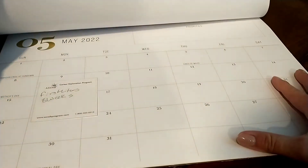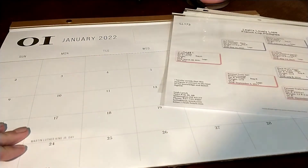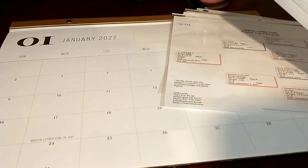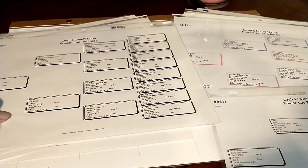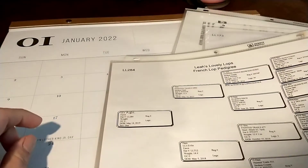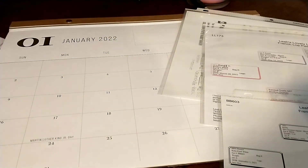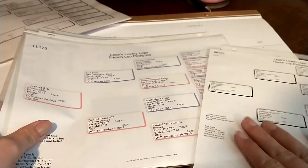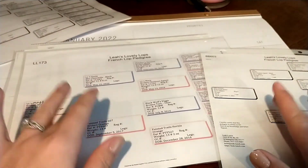Mark off the times you don't want to have babies due first. Then the next thing we're going to do — and if you have pedigrees, this is why I think they're invaluable — is use them, mainly because it keeps you from having to remember everything, and it also makes planning very easy. This stack here is all my adults that have had litters before. This other stack is the does that have not had a litter yet.